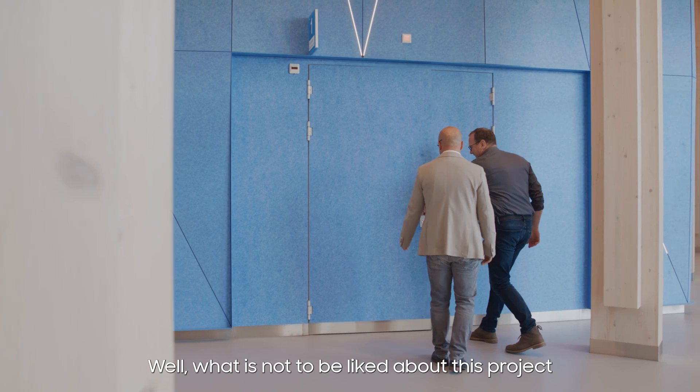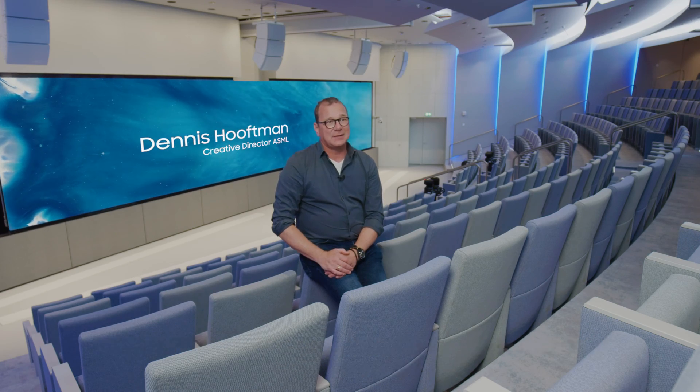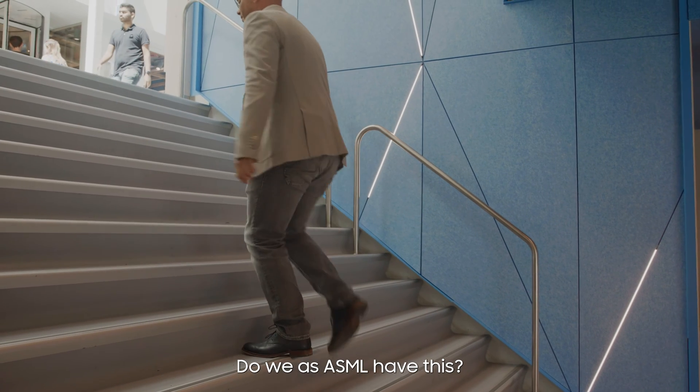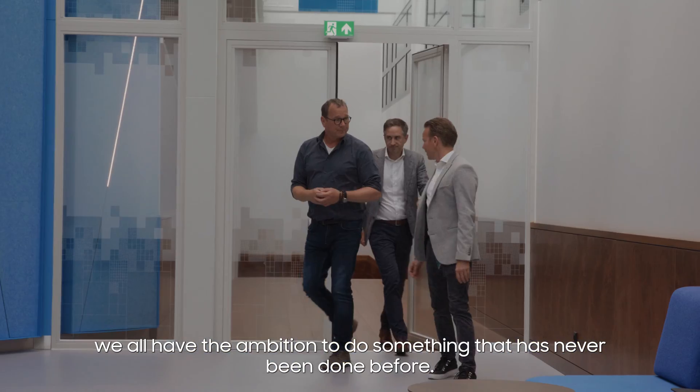What is not to be liked about this project? The most common reaction people have when they enter the space, they just go, 'Wow, do we have this? Do we as ASML have this?' It's huge, it's new, innovative. We all had the ambition to do something that has never been done before.